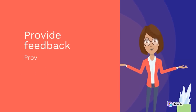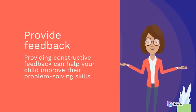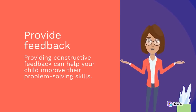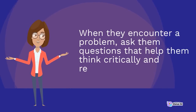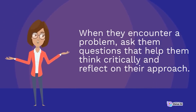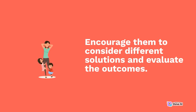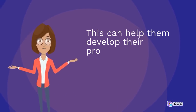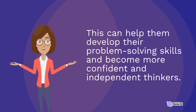Provide feedback. Providing constructive feedback can help your child improve their problem-solving skills. When they encounter a problem, ask them questions that help them think critically and reflect on their approach. Encourage them to consider different solutions and evaluate the outcomes. This can help them develop their problem-solving skills and become more confident and independent thinkers.